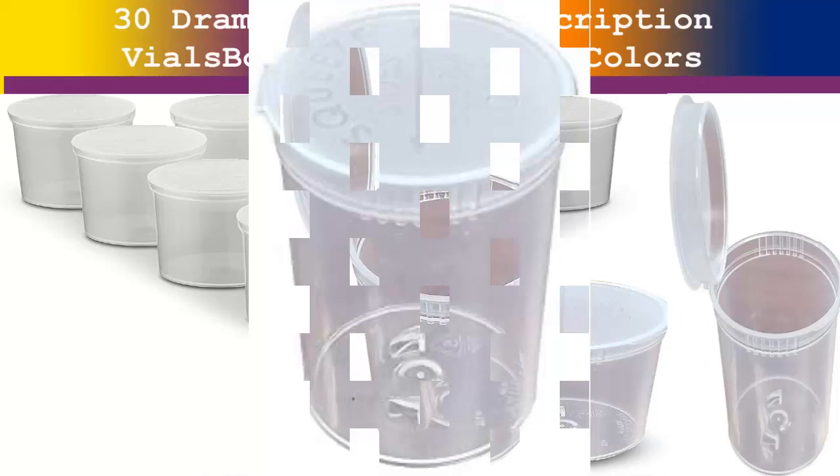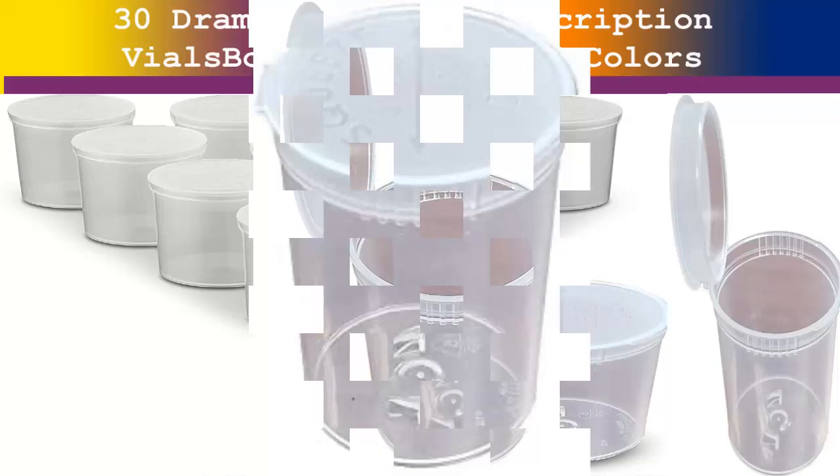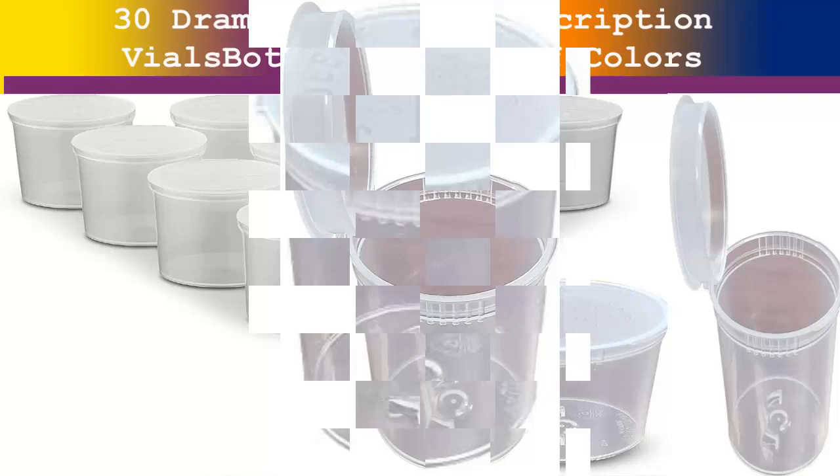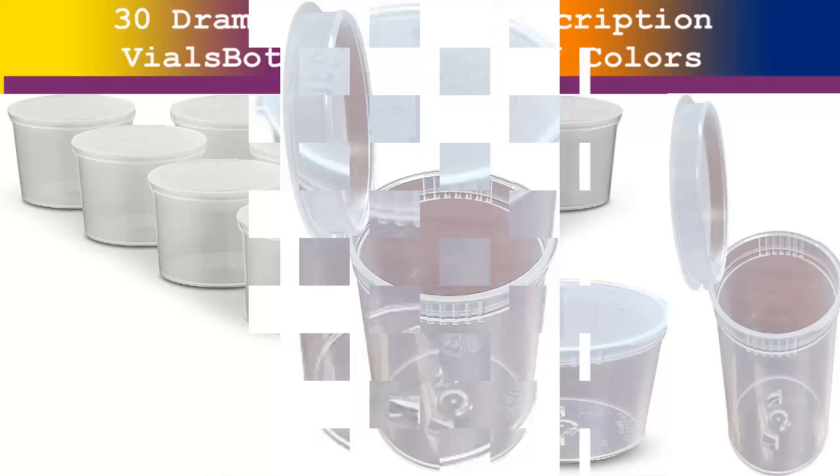Quality material — these bottles promise supreme quality and easy use. The bottle is made of sturdy material with a squeeze-to-open top for flawless opening. You can open and close the bottle with one hand, making this a breeze to use.